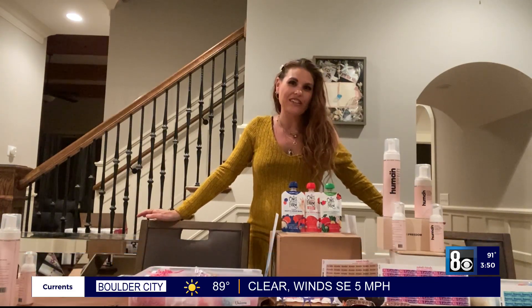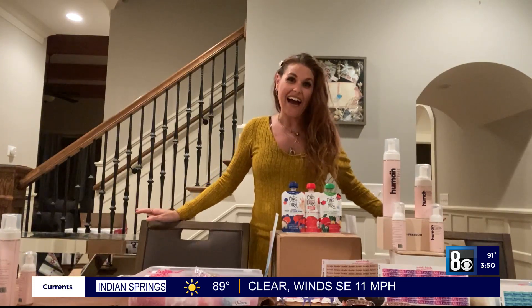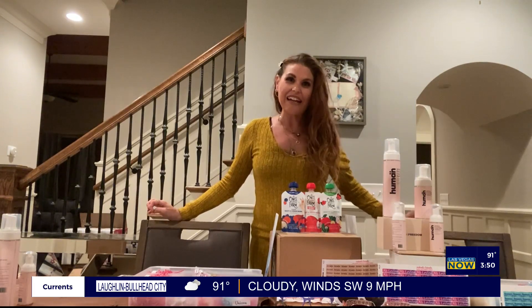Hi everyone, I'm Allie. Happy back to school! I know some of us have already started school, and I'm so excited to share these amazing ways to help you organize and have so much fun with back to school — some great hacks for going through the school year, whether it be online, hybrid, or at home.